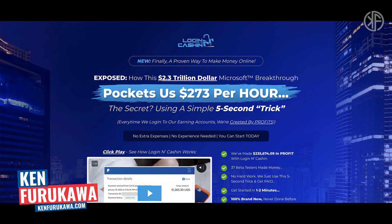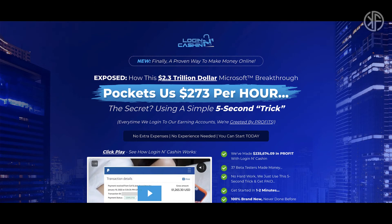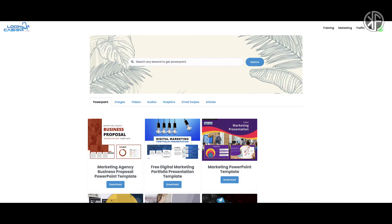In this video I'm going to do a review of Login and Cash In, a product by Branson Tay that's available on Warrior Plus. I'm going to take you guys inside the members area, give you a quick overview of the strategy behind Login and Cash In, then go over the upsells, and lastly give you my final opinion as to whether or not you should pick up this product.